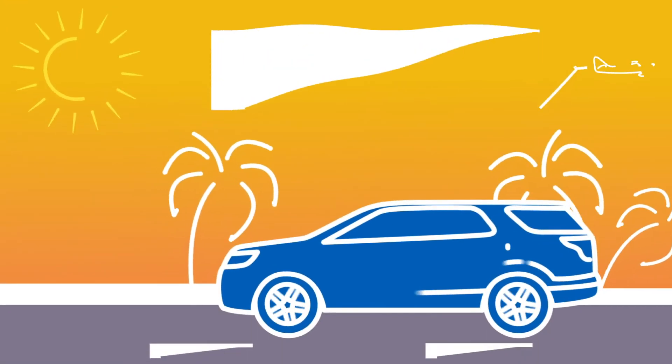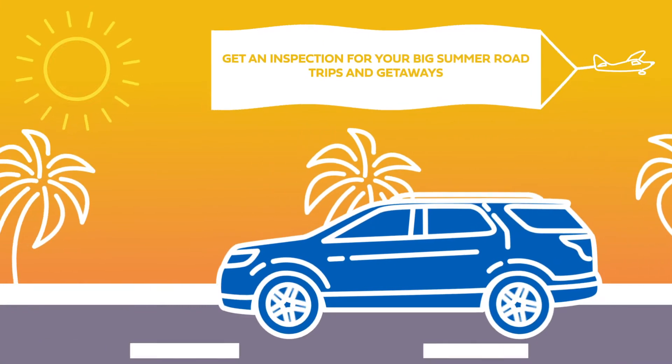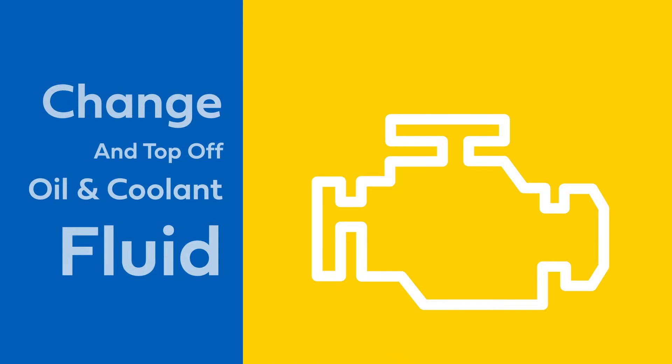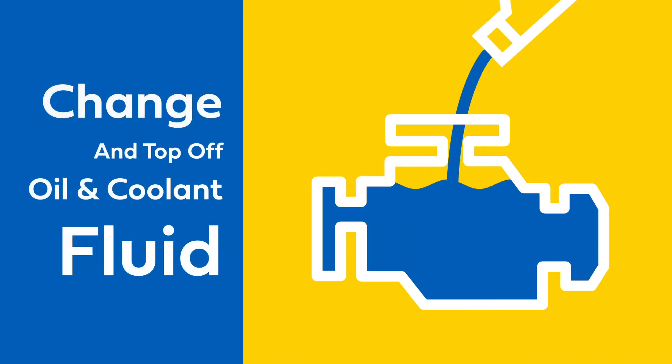Now it's time to bring your vehicle in for a routine inspection before your big summer road trips and getaways. Our certified Nissan Service Center will change and top off your oil and coolant fluid so your engine is running smoothly in the summer heat.